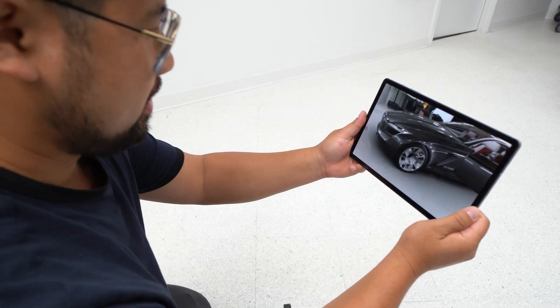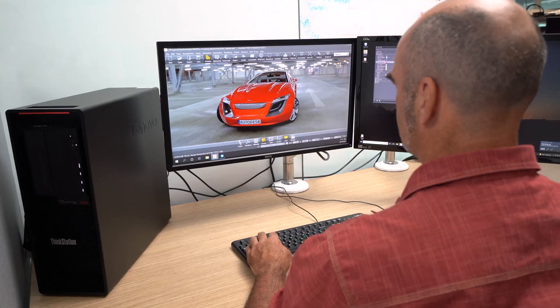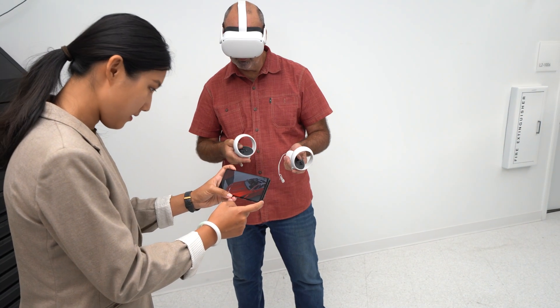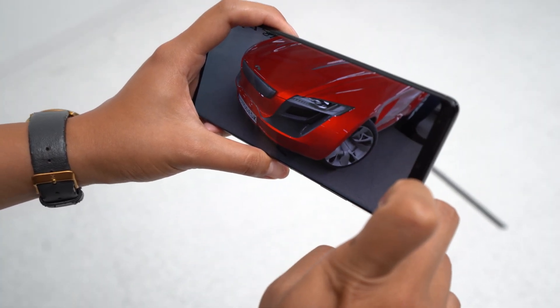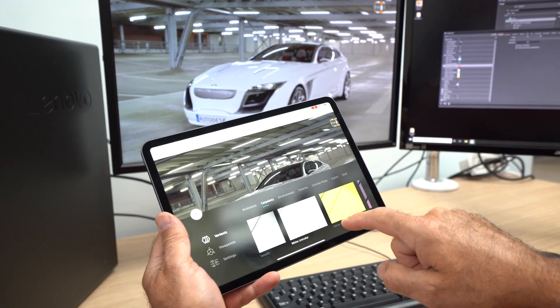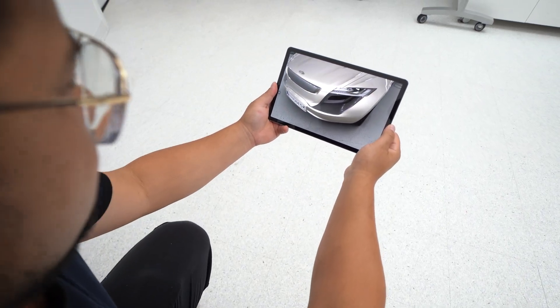With CloudXR, augmented reality also becomes possible. VRED is streaming the same content to a 5G mobile phone, so a stakeholder can view design changes in augmented reality on location. While a designer makes changes such as switching materials, the AR user can view the changes in the real-world environment.